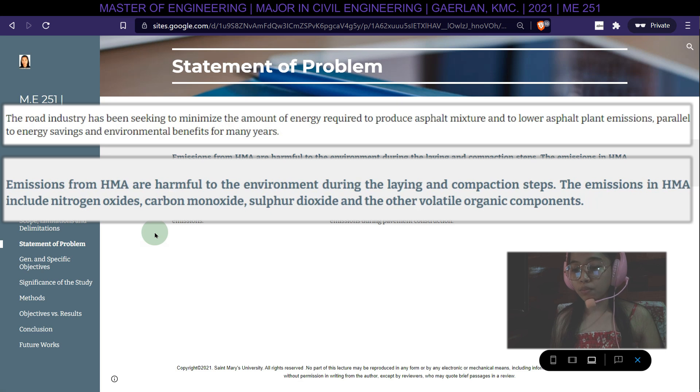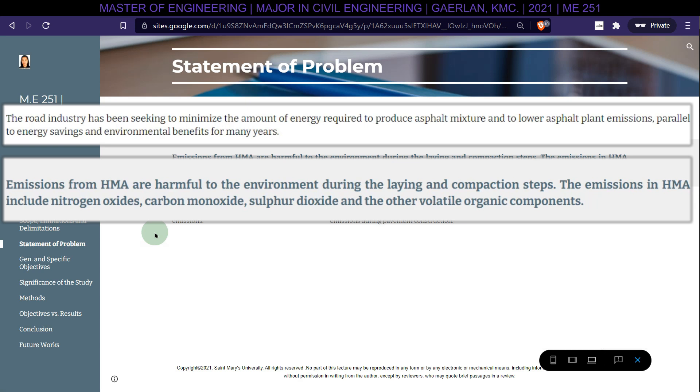Emissions from hot mix asphalt (HMA) are harmful to the environment during the laying and compaction steps. The emissions in hot mix asphalt include nitrogen oxides, carbon monoxide, sulfur dioxide, and other volatile organic compounds.